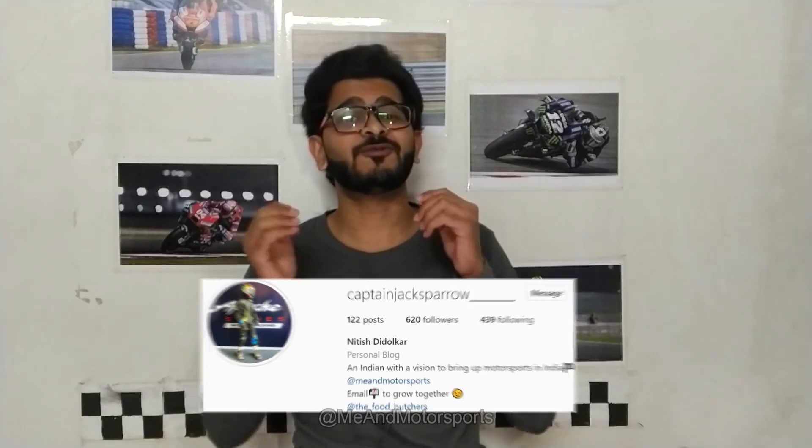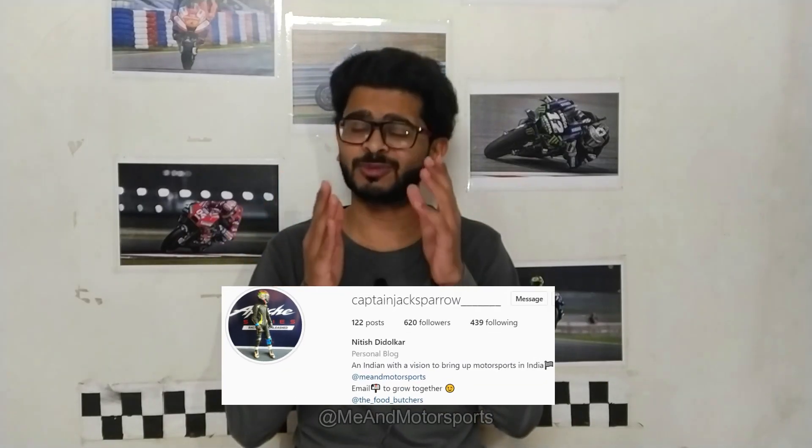If there's anything else you want to know, mention it in the comments and I'll try to clear your doubts or make a video if it's a good topic. Thank you so much for watching. I hope you enjoyed this video and learned something new. Please like, comment, share, and subscribe to my YouTube channel, and follow me on Instagram. Till then, ride fast but ride responsibly.